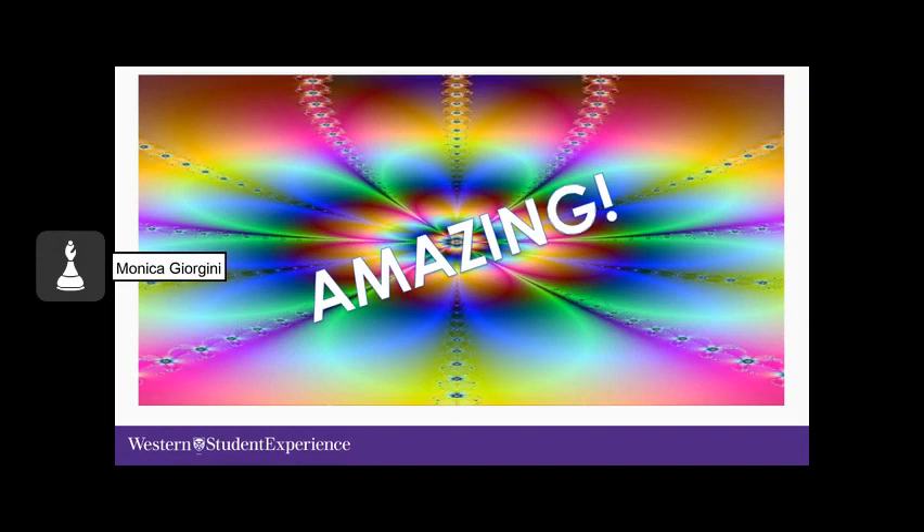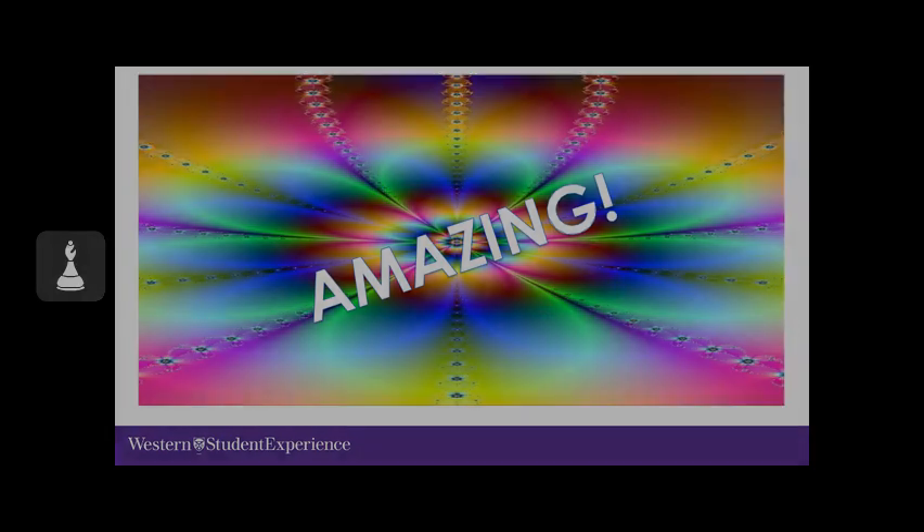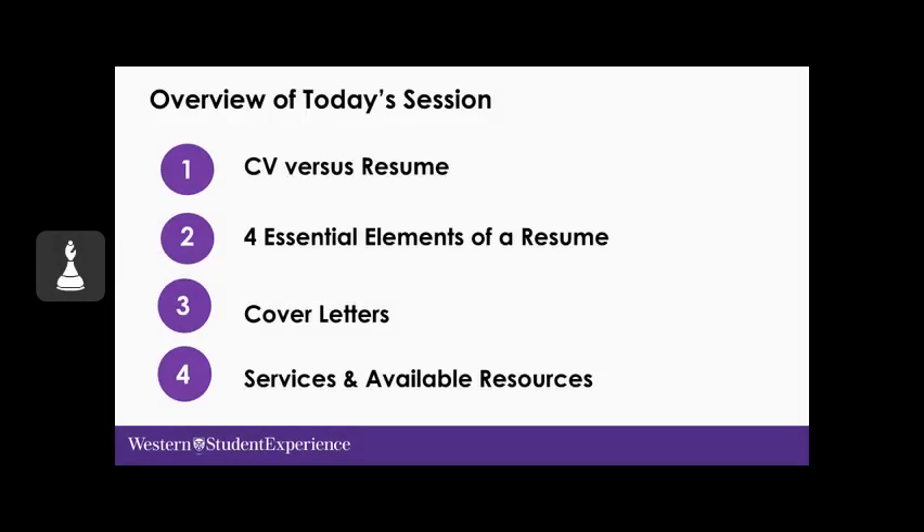Sometimes it can be difficult to know what to put on a resume, but in this session we'll discuss how to capture all of your amazing qualities on paper. We'll begin today by looking at the CV versus the resume, then move into the four essential elements of a good resume, followed by a look at cover letters, and finally talking about services and available resources.